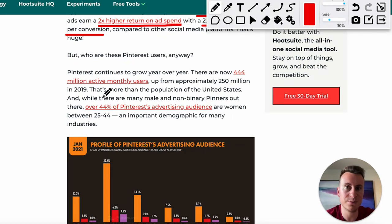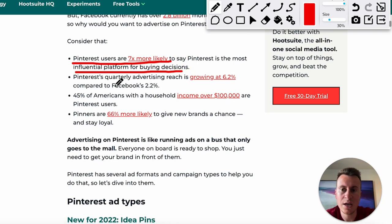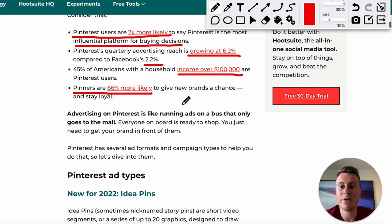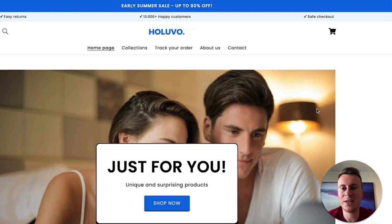More key statistics favouring Pinterest: Pinterest users say it's the most influential platform for buying decisions; Pinterest's quarterly advertising reach is growing at 6.2% versus Facebook's 2.2%; and 45% of Americans with a household income over $100,000 are Pinterest users — meaning you could get away with selling more expensive products. Pinners are also 66% more likely to give new brands a chance and stay loyal. Pinterest is where people tend to go to find those weird and wonderful things they've never seen before.